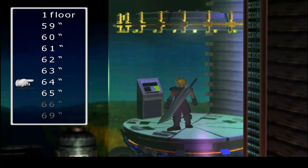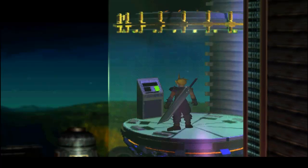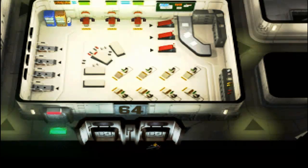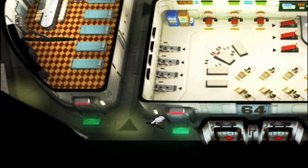Now we're going to go to the 64th floor and we should be able to find something pretty good in this area too.